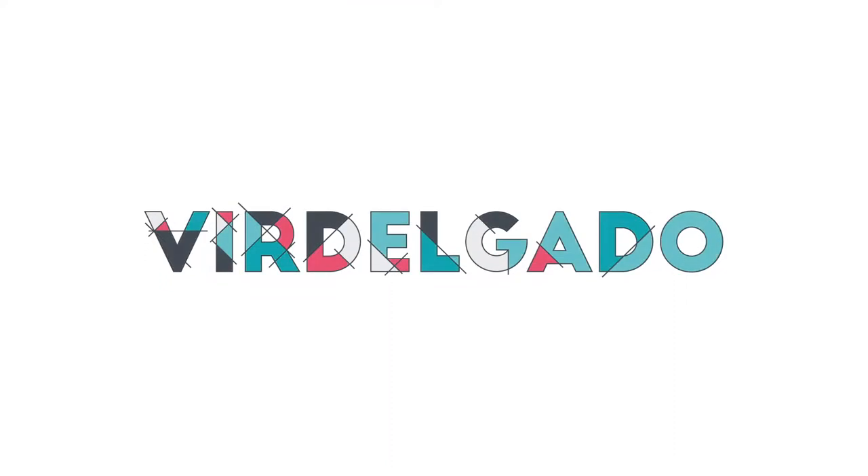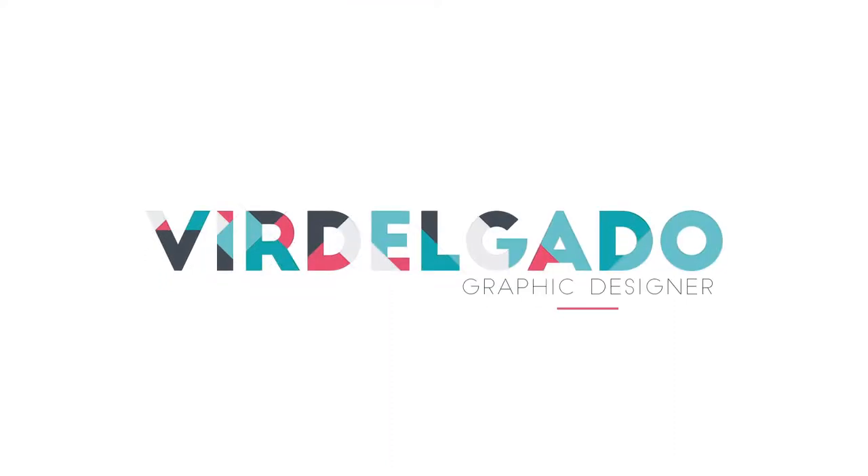Hi, my name is Virginia, and I'm a graphic designer with a background in filmmaking. I started an online degree in graphic design about three years ago because my filmmaking skills and my video projects led me to flat design animation.